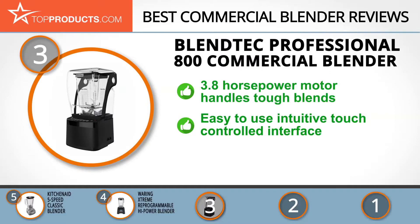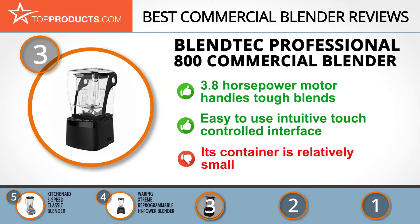The Blendtec Professional 800 runs on a 3.8 horsepower motor that delivers restaurant-level blending every time. In spite of its immense power, it's extremely quiet and easy to use, especially with its intuitive touch-controlled interface. Though it's a sturdy and powerful blender, it's not ideal for large orders, as its container has a capacity of only 36 ounces.